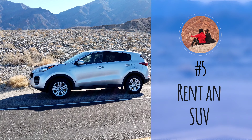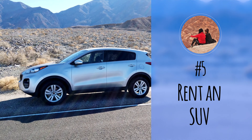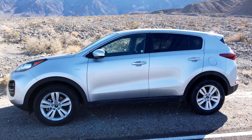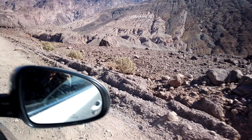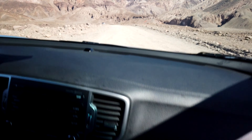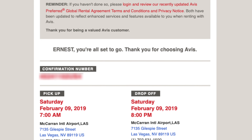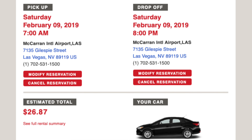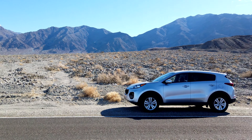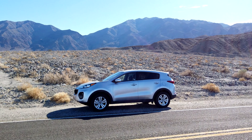Number five: rent an SUV. I usually recommend renting the most economical car, but for Death Valley I actually recommend getting a car with higher ground clearance and either four-wheel drive or all-wheel drive. The unpaved roads for some of the attractions were extremely bumpy and we noticed a lot of regular cars struggling to make it to the end. Ironically, I booked a basic economy car but Avis didn't have one available, so they gave us a smaller all-wheel drive SUV instead — it ended up being a great car to explore the park.